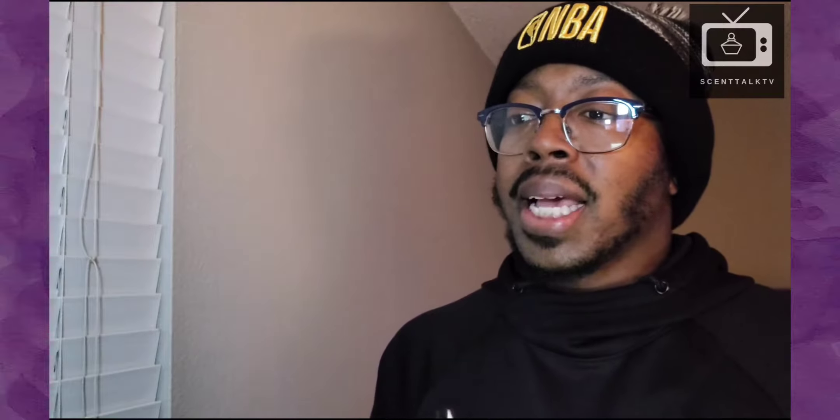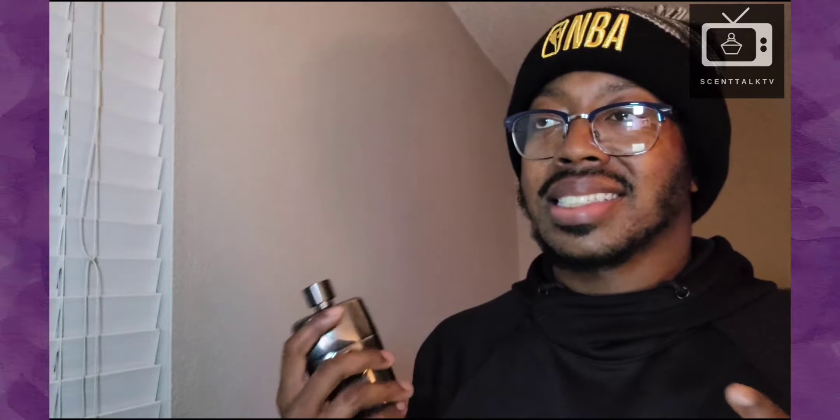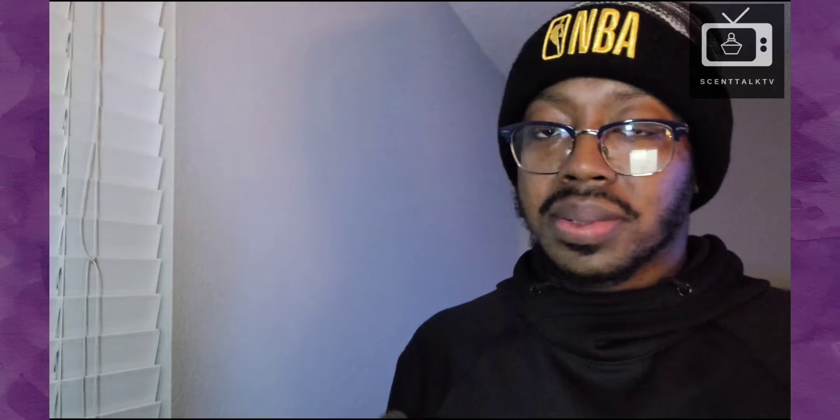I don't have the EDP of Gucci Guilty, but I did smell it. It's like a green, herbal, sea-salty version. Now comparing these two, this parfum is more fresh, more citrus, creamy, green, fresh, and spicy. The parfum is more of a richer version. Going back to it now, you get a dry, earthy, sweet, spice creaminess to this.